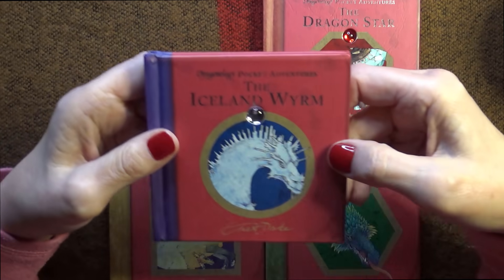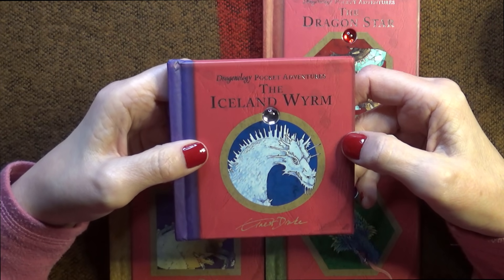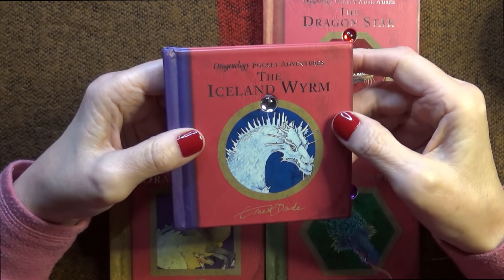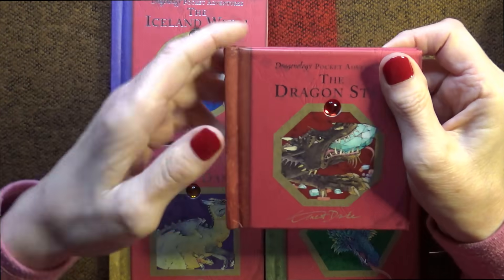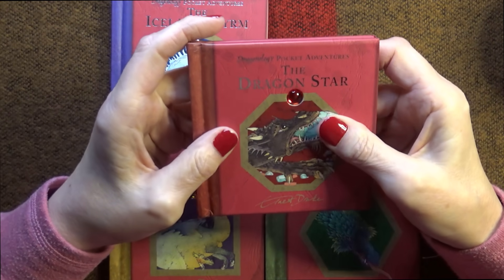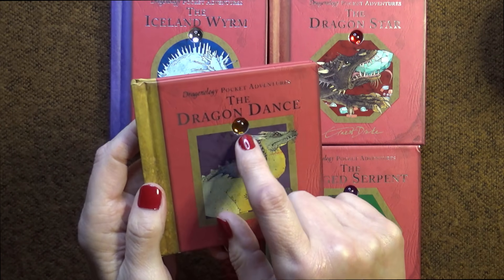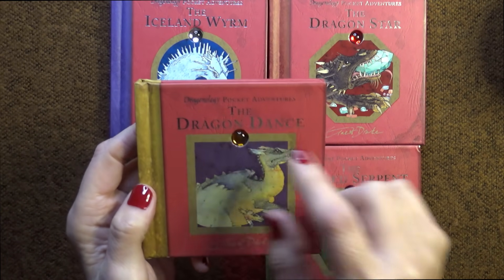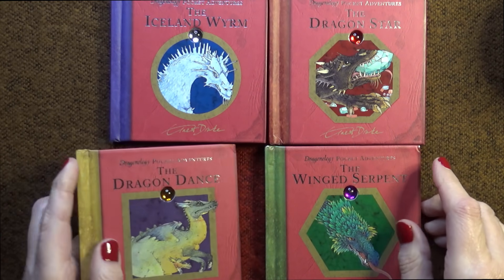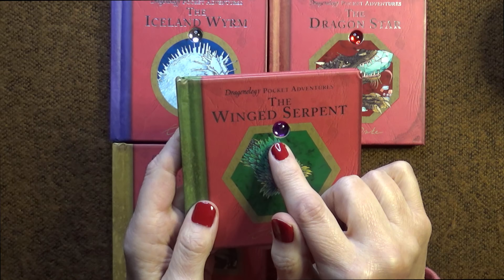So number one is the Iceland Worm - Dragonology Pocket Adventures - and they've all got a little jewel just there. Number two is the Dragon Star, with a lovely red jewel. Number three is the Dragon Dance, with a kind of orangey jewel. And number four has a purple jewel - this one is called the Winged Serpent.